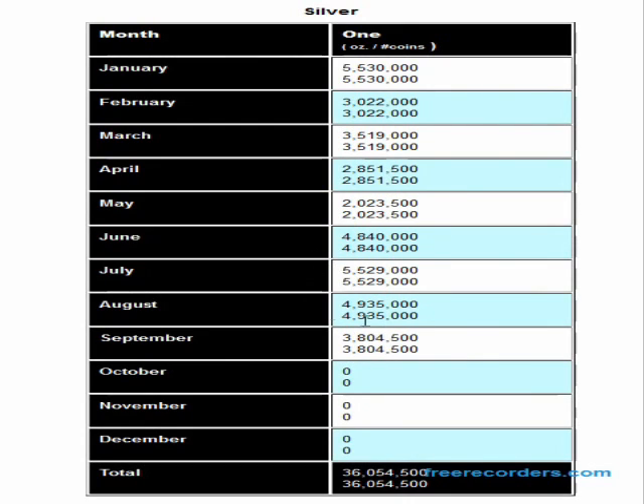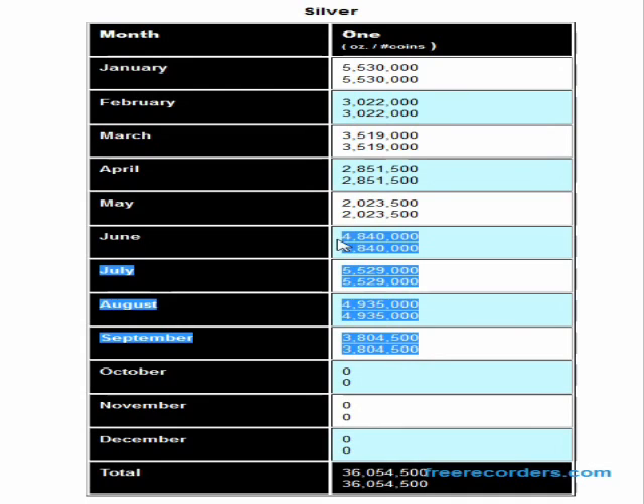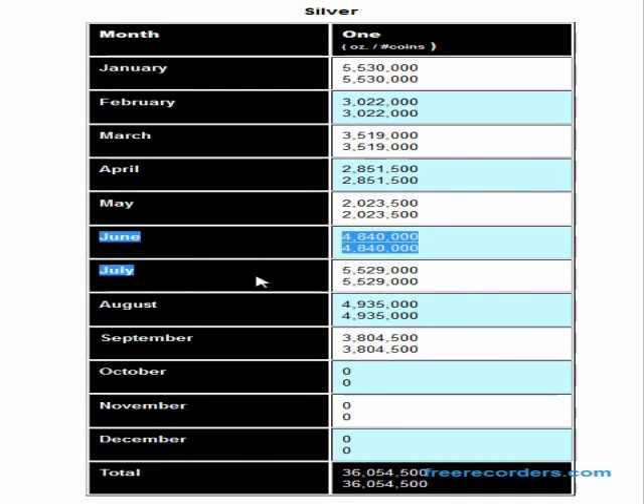In fact, it could be five, six, or more million — probably seven or eight million in a month if they were able to meet the demand, which they are not. But still, this June, July, August, September period adds up to the best ever for that period, by far. And we are already at 36-plus million ounces of eagles sold so far in the year.